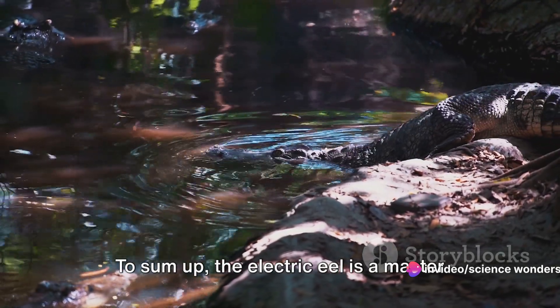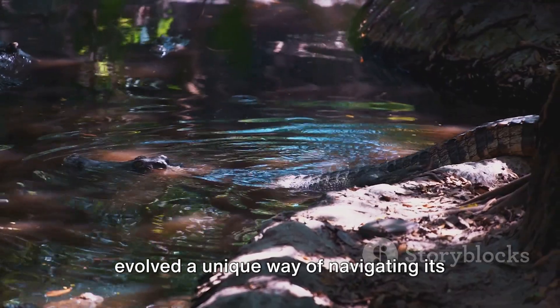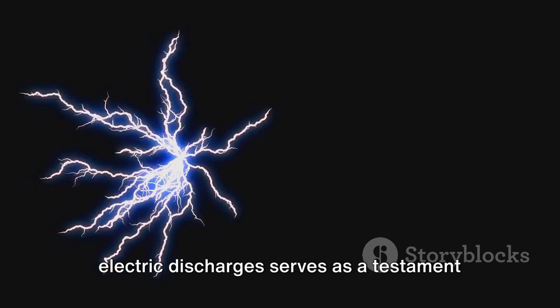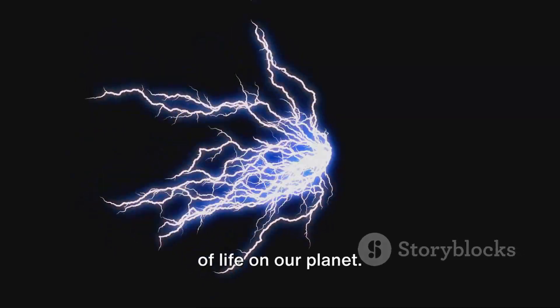To sum up, the electric eel is a master of electricity, a creature that has evolved a unique way of navigating its world and protecting itself. Its ability to generate and control electric discharges serves as a testament to the wonders of nature and the diversity of life on our planet.